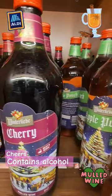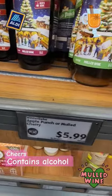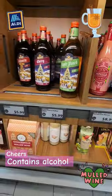On all of the bottles it says to heat and serve. This is kind of meant to be a holiday treat with your pies and whatnot when you're having your holiday dinner. So definitely check it out!